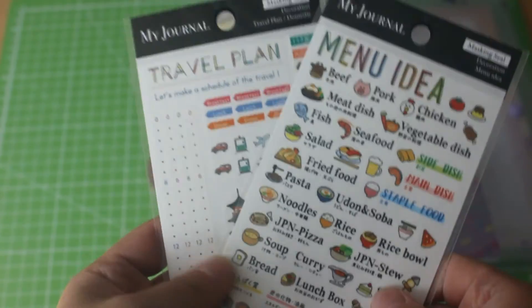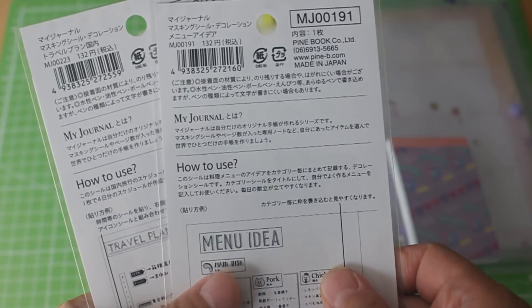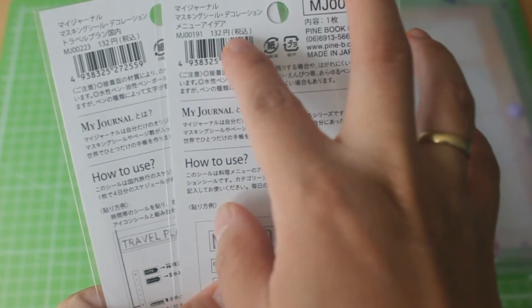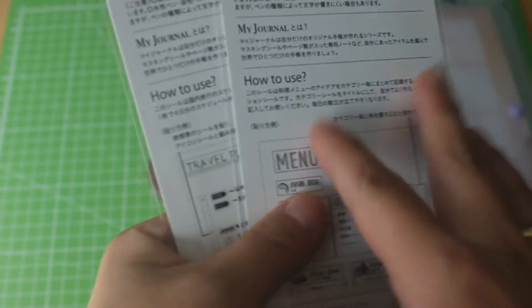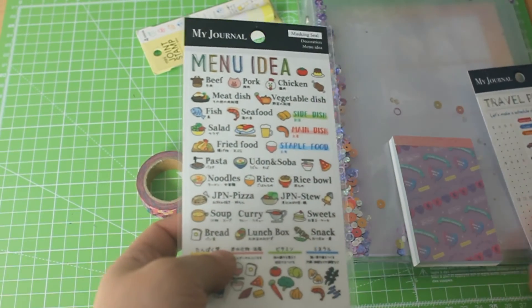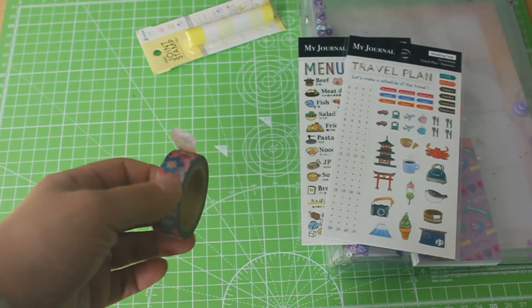Next we have two items — and yes, they count as two separate items. These are sticker sets: one with a travel theme and one with a food theme. They are made in Japan and are each 132 yen with tax already included, which is about $1.24–$1.25. Quality-wise, these are masking seals so they feel like washi tape. I really like these two.